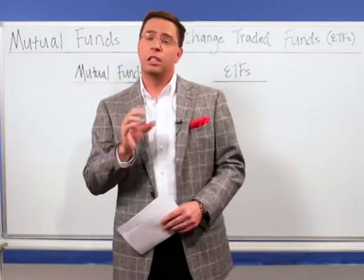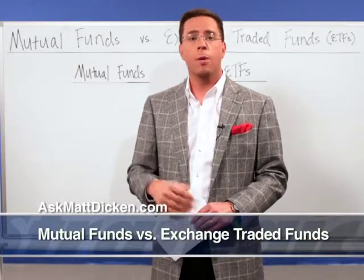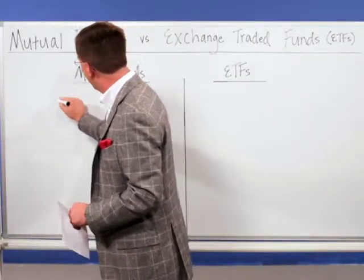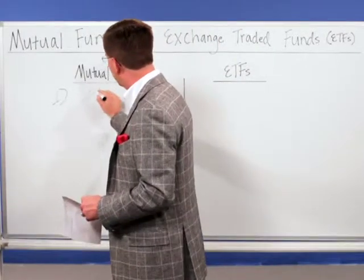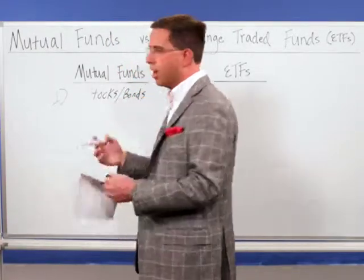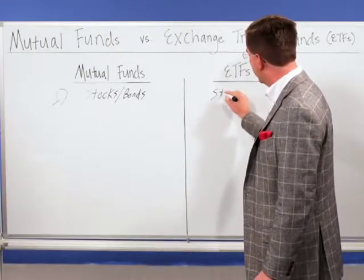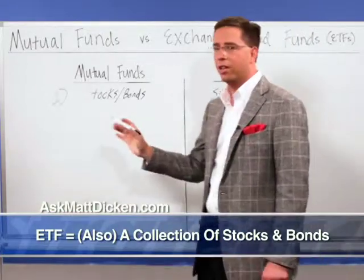For this week's Money Minute, I wanted to do things a little bit differently because I want to compare the differences between mutual funds and exchange-traded funds. ETFs, as they're commonly referred to, are becoming more and more popular, but I think a lot of people don't understand the real differences. So I wanted to go to the whiteboard and cover some of their main features. A mutual fund is basically just a collection of stocks or bonds — a fund manager goes out and purchases stocks or bonds and manages that portfolio. An exchange-traded fund is also just a collection of stocks and bonds. On the surface, they sound very similar, but that's probably about the only thing they have in common.